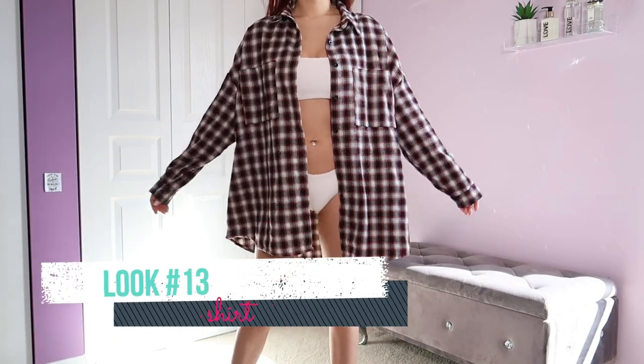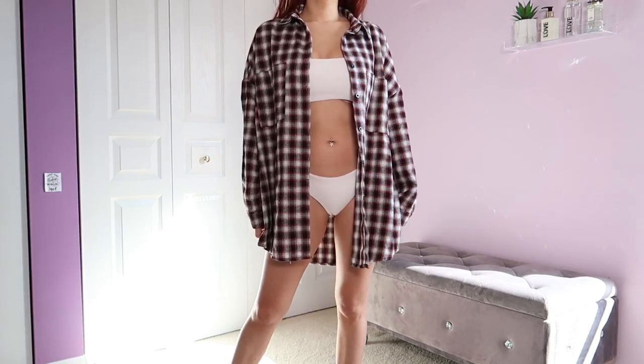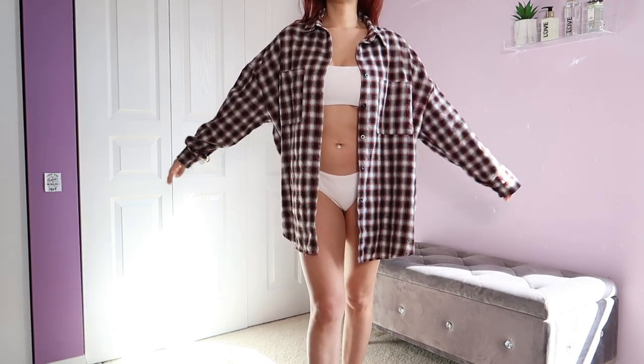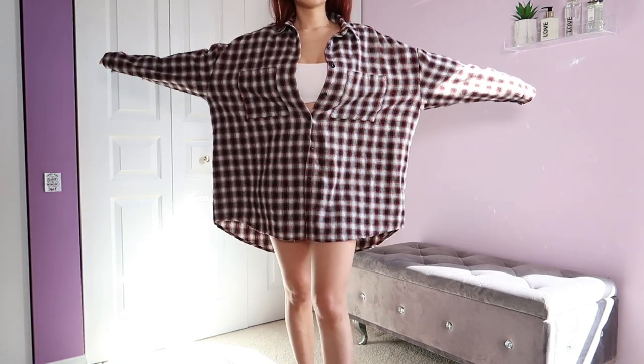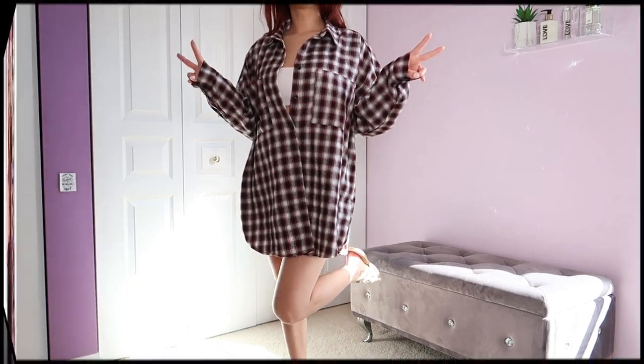Lucky last look — look number thirteen! I just have my shirt over a bathing suit. If you don't have a bathing suit cover-up, wear a flannel shirt over your bathing suit — it looks so good and so trendy. And when you've had too much to eat, you can just button it up and no one will see your food belly. This is just a fabulous piece of clothing!